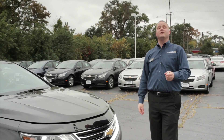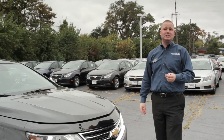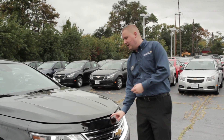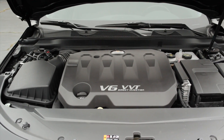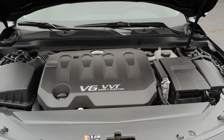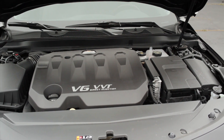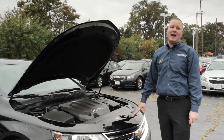On the 2014 Chevrolet Impala, they give you a few more engine options than previously available. Underneath the hood, there are three available options. This is a 2LZ with the standard 3.6 V6 variable valve timing engine, producing 305 horsepower and not sacrificing fuel efficiency — 19 city, 29 highway.